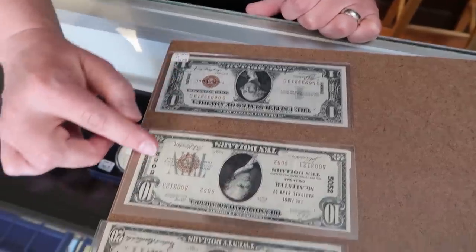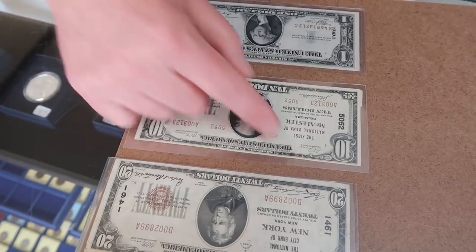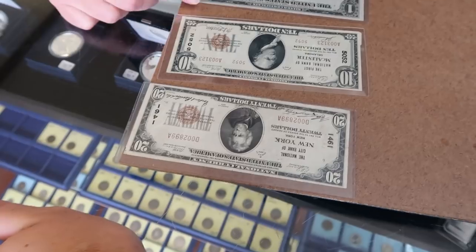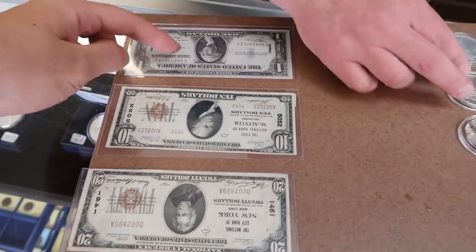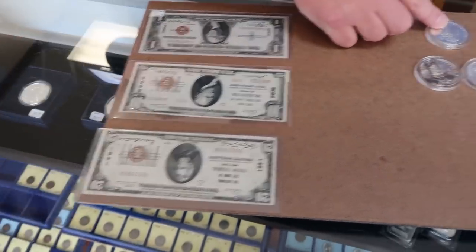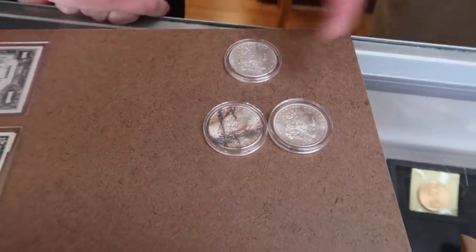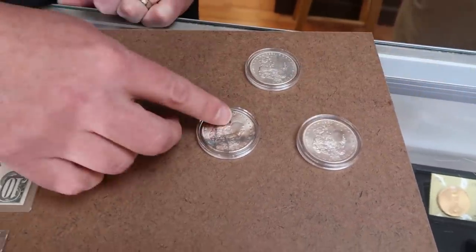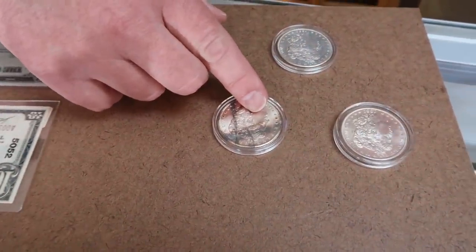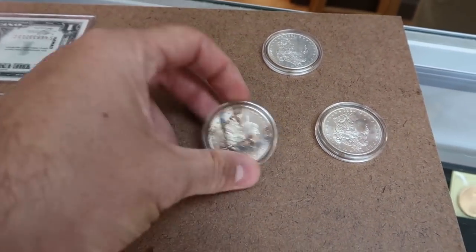We'll probably get about a 64 or better. EF 40-45 because it looks like it's got EF 40 on that, and I'm thinking VF 25. So it'll be fun to see a really good quality, medium, and pretty low one and how they're gonna grade. AU 50 and maybe 62 or 63 on that one. I'll say 62 or 63 - I think with the bag marks on the cheek it might hold it back.